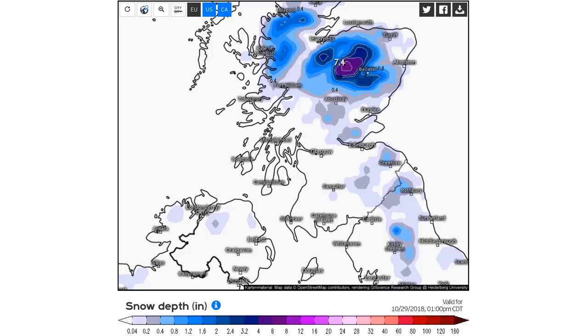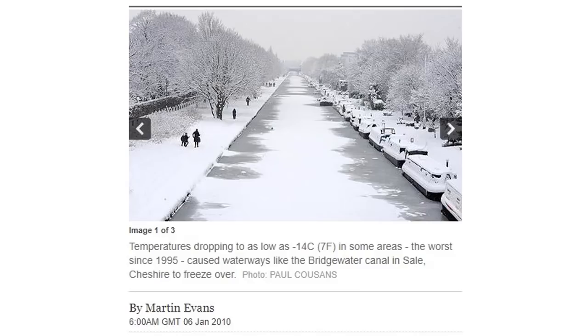Remember 2010? I'm going to take you into the way-back machine — we drop back eight years, temperatures fell to minus 14 Celsius. You have to wonder what kind of winter we're going to see. Are these canals going to freeze again this year? I'm going to say yes.